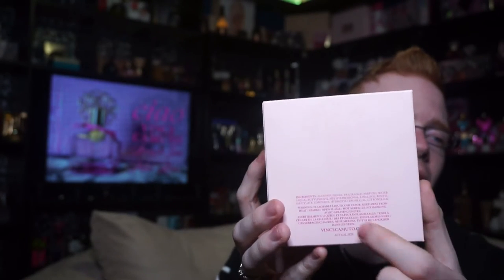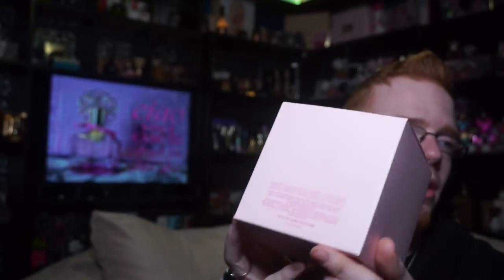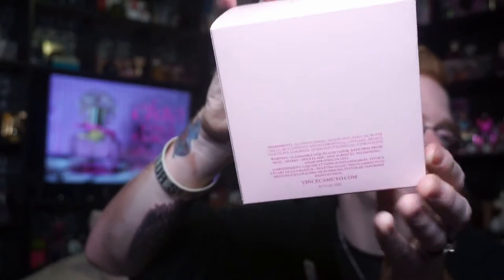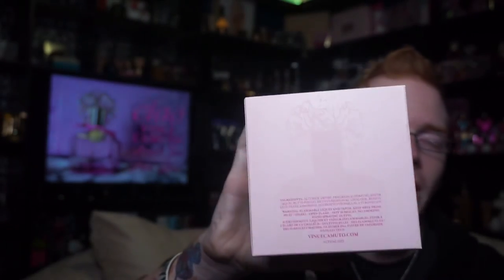The back doesn't really have a whole lot going on — you've got the Vince Camuto website — but it does have a high gloss finish. There is an outline of the bottle on it. Both sides of the box are completely clear, and then it's got information on the bottom.